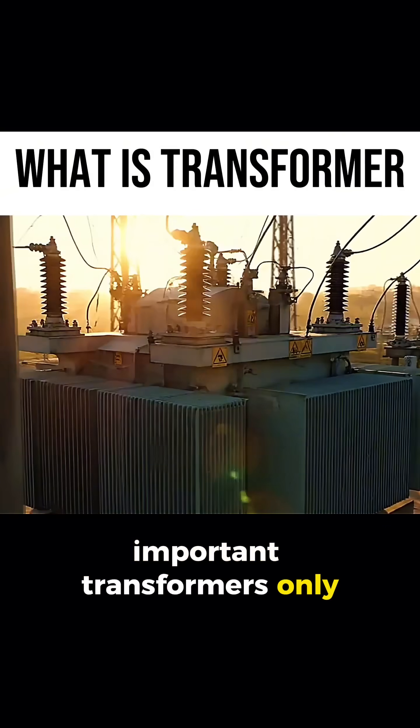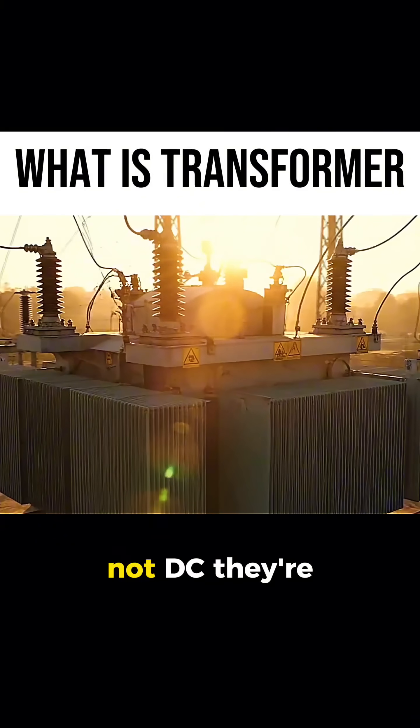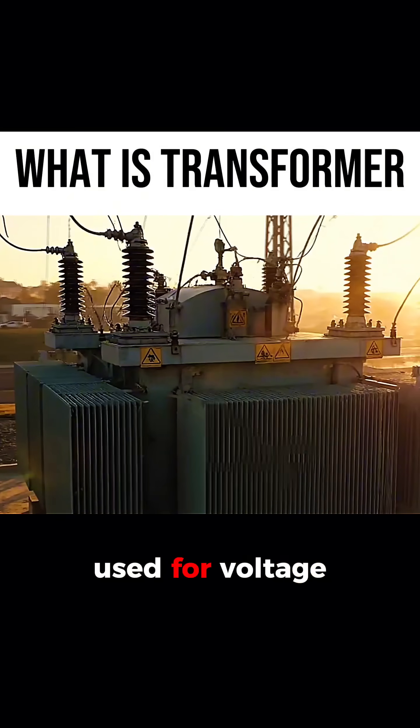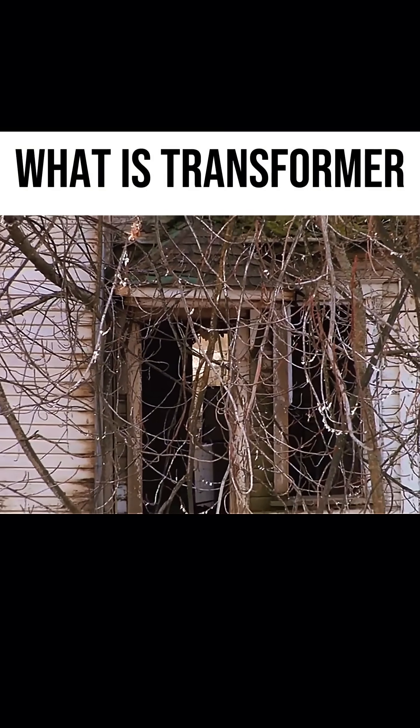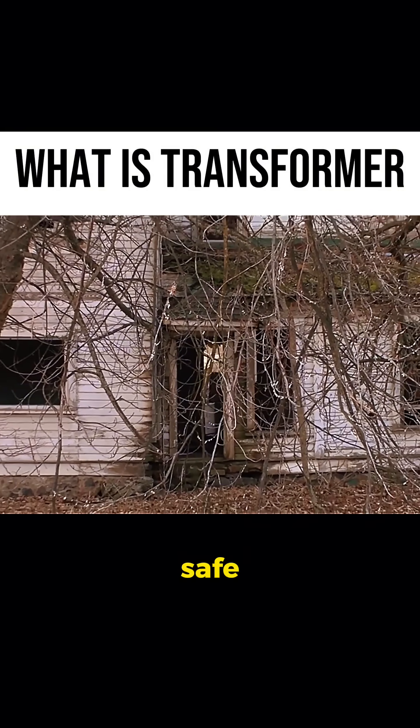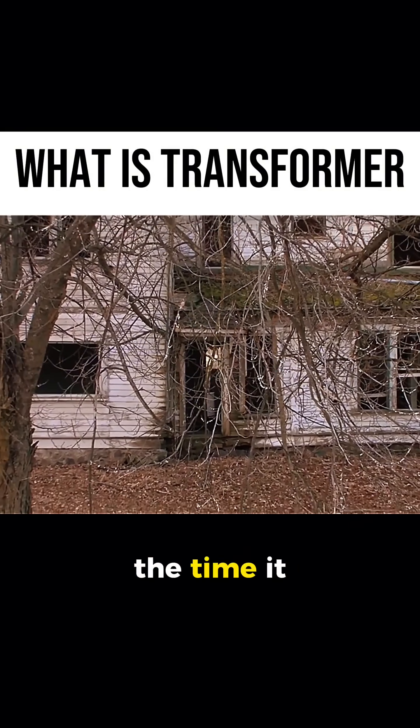Important: transformers only work with AC, not DC. They're passive, very efficient devices used for voltage conversion and electrical isolation. That's why the high, dangerous voltage on transmission lines becomes safe, usable voltage by the time it reaches your outlets.